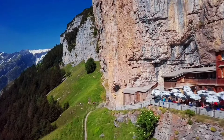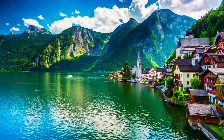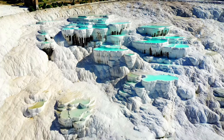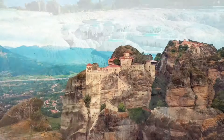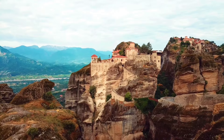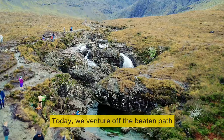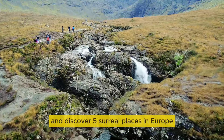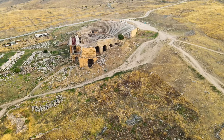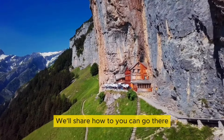Our world is brimming with places that simply defy imagination — locations so surreal they seem like they must be from a movie set. Some are marvels sculpted by nature, others are creations of human ingenuity. These are places many travelers don't even know about. Today, we venture off the beaten path and discover five incredible sights in Europe, guaranteed to amaze. We'll also share how to craft your own incredible journey there.